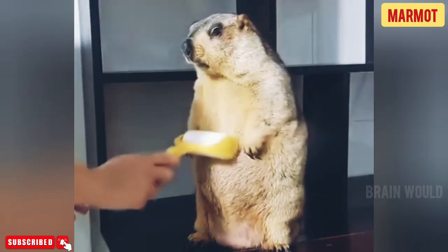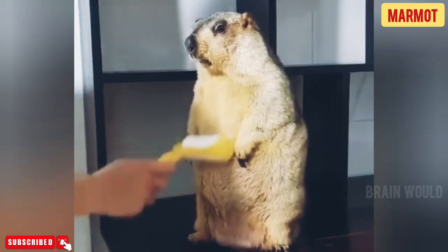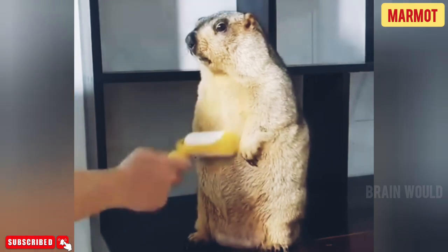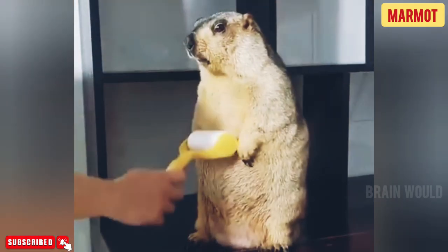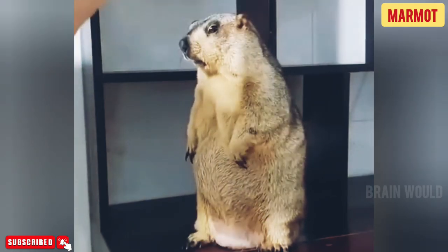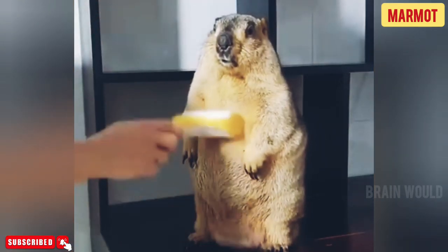The population of the alpine marmot is estimated at over 100,000, with 1,500 living in the Carpathian Mountains. In the United States, marmots live in abundance in places such as Rocky Mountain National Park in Colorado, Sequoia and Kings Canyon in California, Olympic National Park in Washington State, and Denali National Park and Reserve in Alaska.